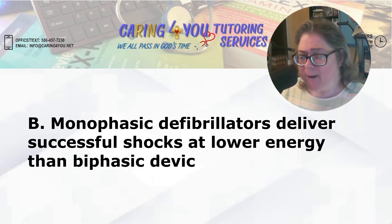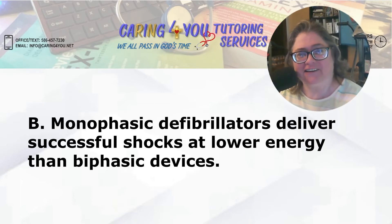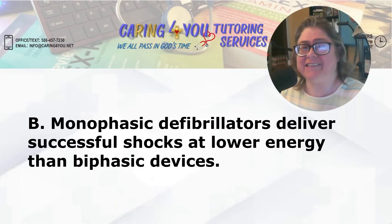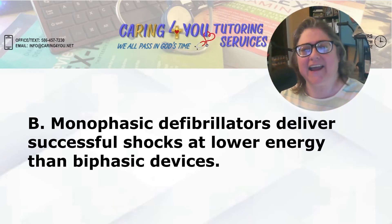Answer B: monophasic defibrillators deliver successful shocks at lower energy than biphasic devices. Don't know, don't care — I'm a nurse, not a technician. B definitely would not be the answer because I just want my AED to work. I don't care how it works.